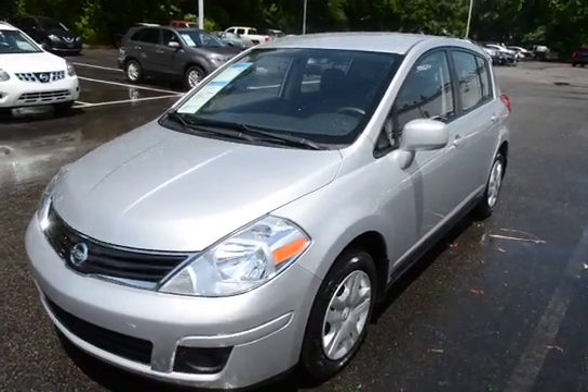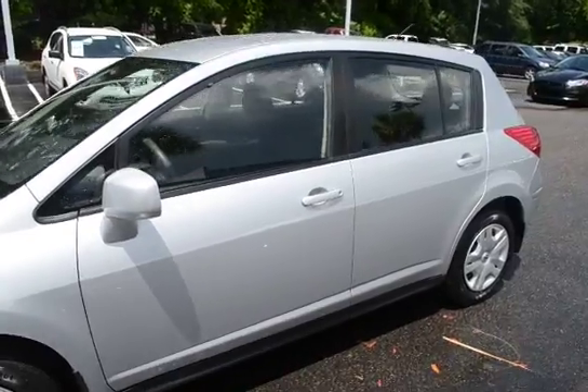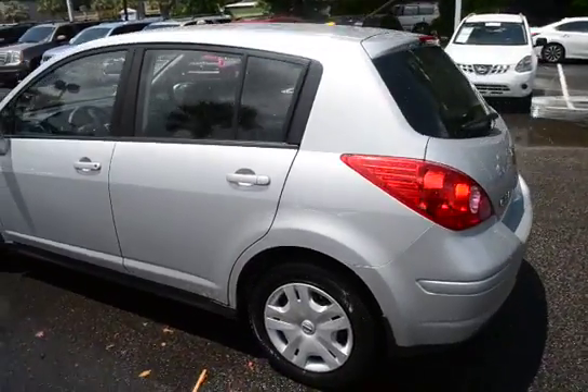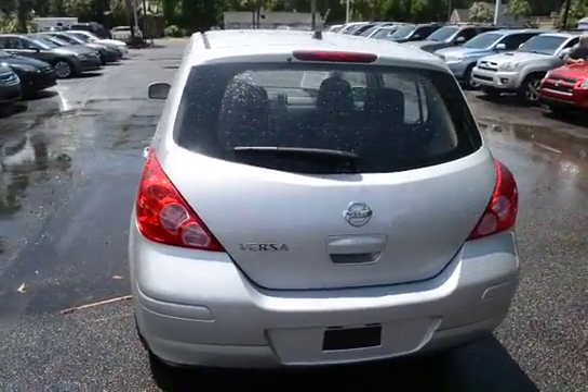Hello everyone, here with our 2011 Nissan Versa. The vehicle has 36,000 miles on it and will qualify for our lifetime warranty. Give you guys a quick video of the car.